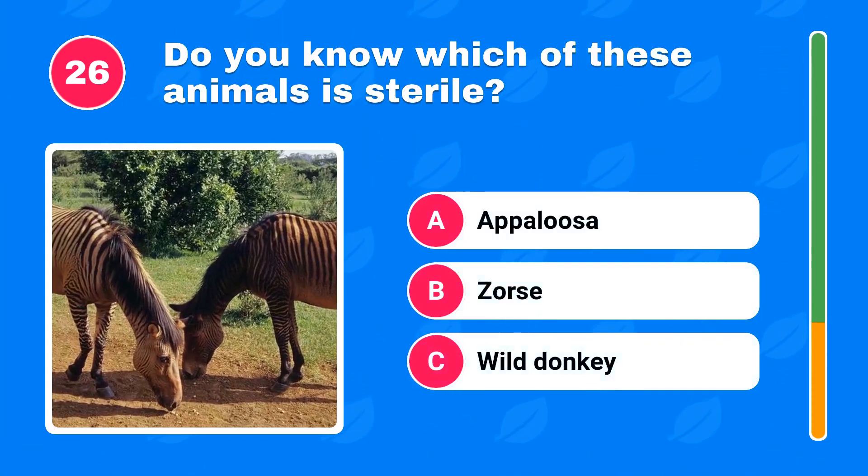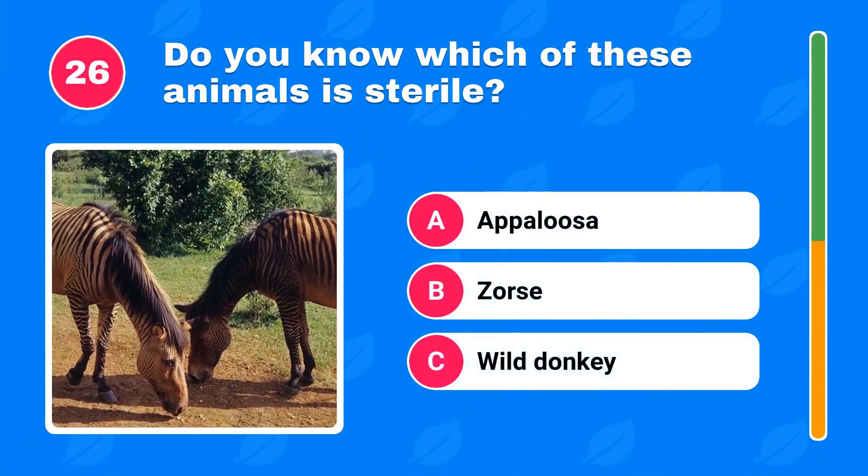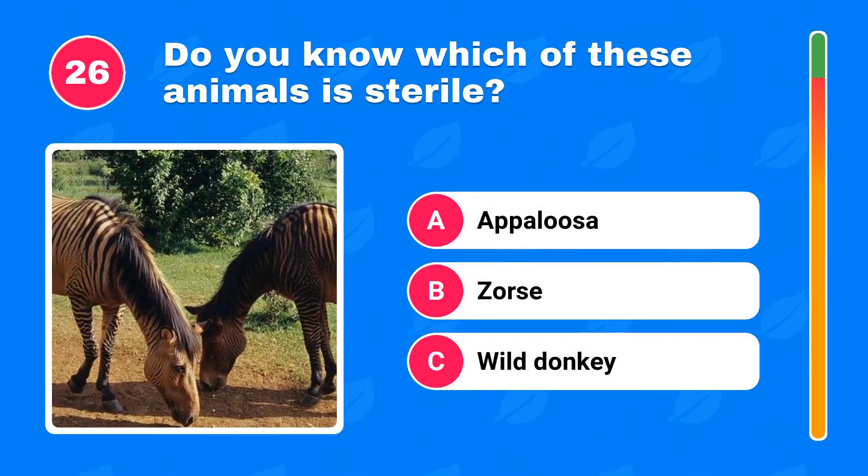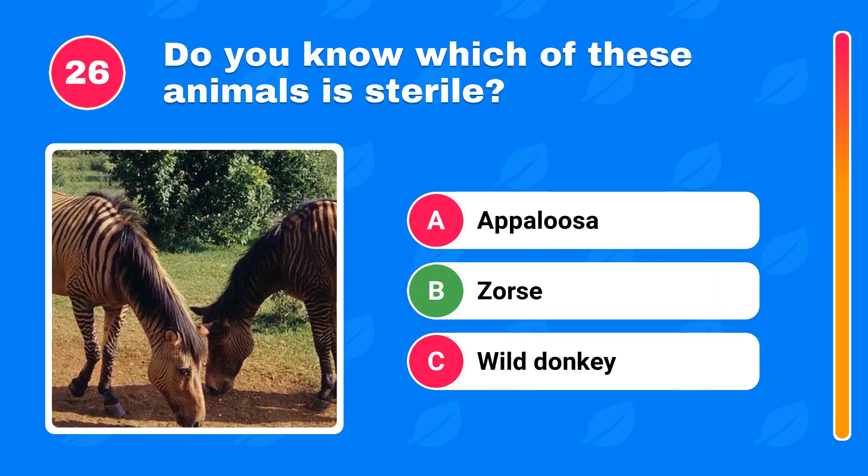Do you know which of these animals is sterile? The answer is zorse.